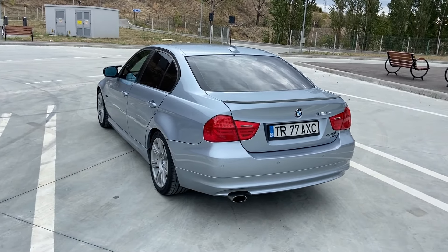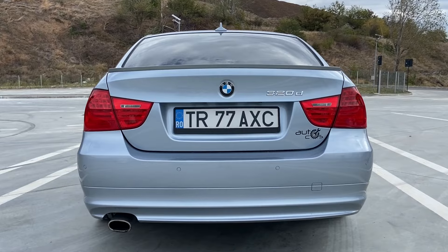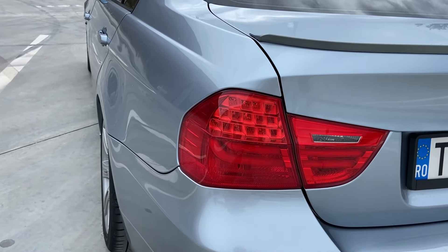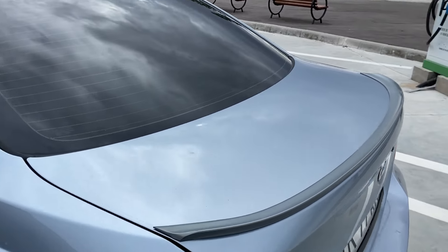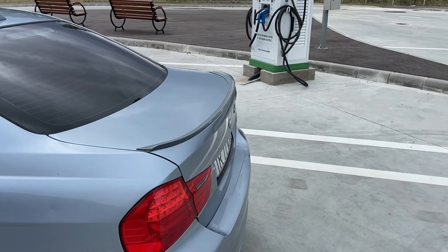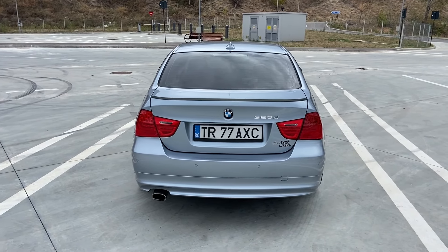Așa arată mașina și din spate — senzori de parcare bineînțeles și pe spate, triplele astea cu semnalizarea în partea de sus pe LED. Ce mi-a plăcut foarte mult sunt aceste dungi roșii care noaptea se văd foarte frumos, au un bec acolo care dispersează lumina. Acest eleron care l-a pus fostul proprietar nu este vopsit tocmai cel mai bine în culoarea mașinii, dar oarecum arată bine. Poate pe viitor o să-i punem un eleron cum trebuie sau îl revopsim pe ăsta.